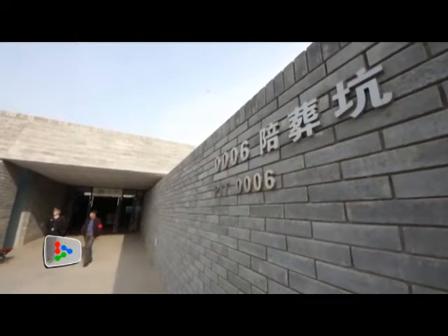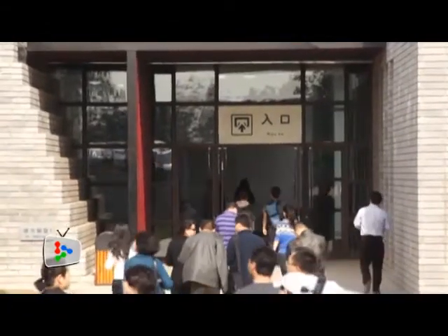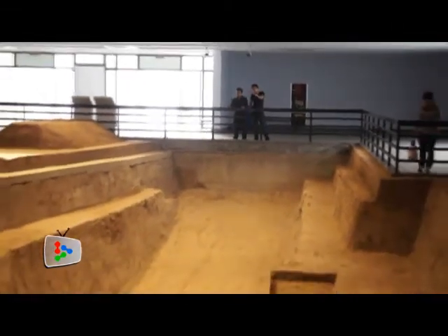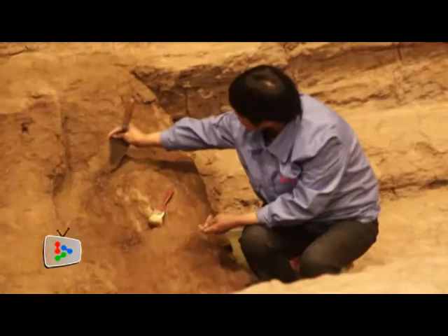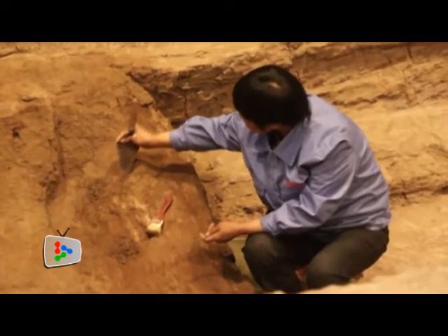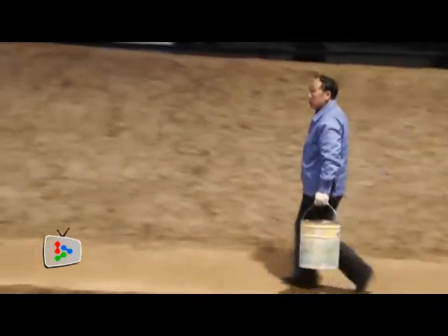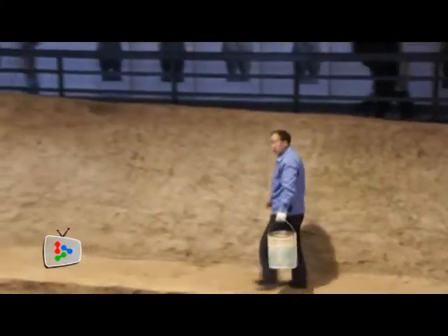Pit K006 and K9901, which are a stone's throw away from the mausoleum, are the latest pits opened to visitors last year. Archaeologists are working round the clock to discover more relics at the two pits. Horse bones, a crushed wooden chariot, and figures of chariot drivers have been unearthed in pit K006 since its discovery in 2000.